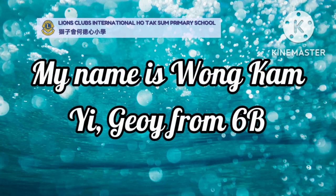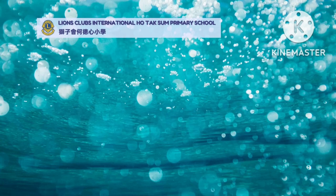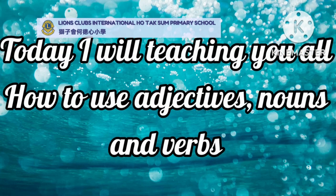Hello everyone! My name is Wong Kam Nyi, Joey from 6B. Today I will be teaching you all how to use adjectives, nouns, and verbs.